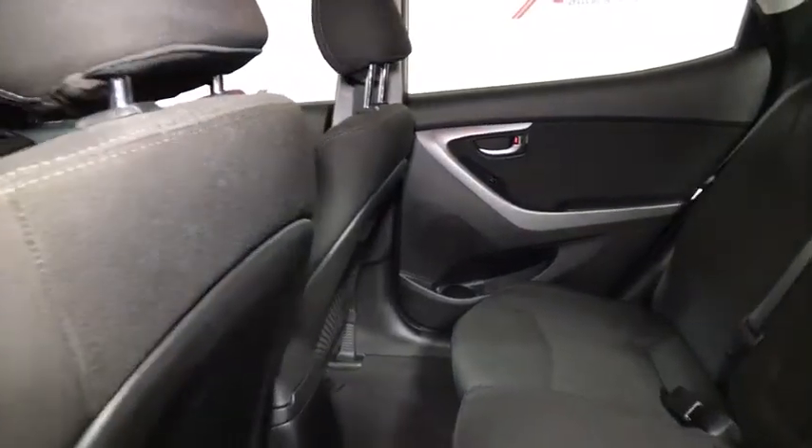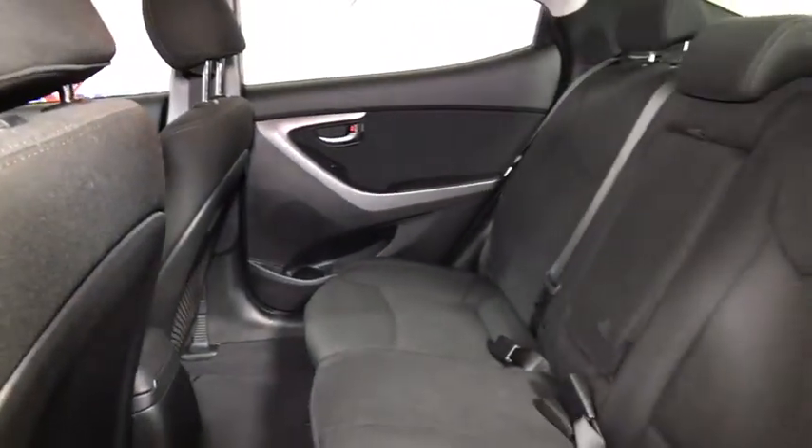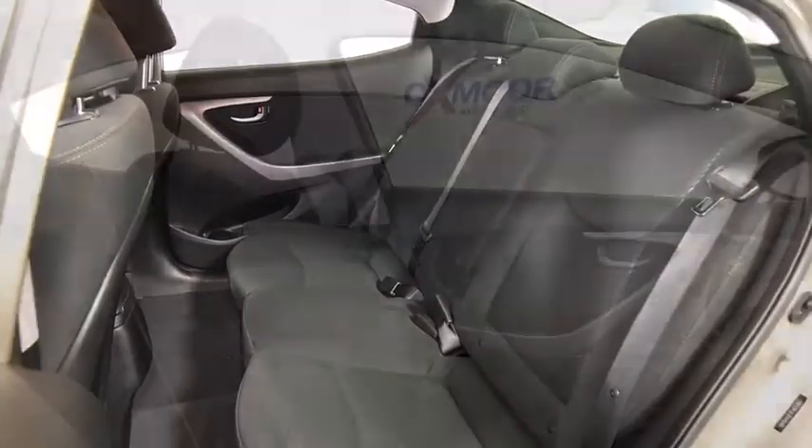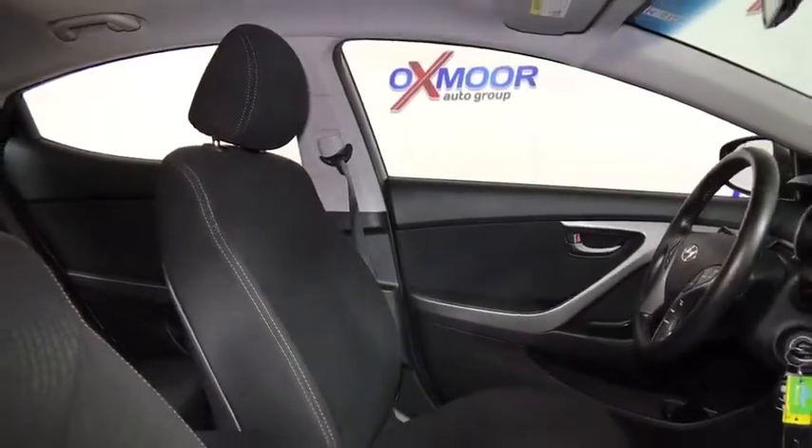Electronic stability control, brake assist, remote keyless entry, panic alarm, tachometer, overhead console. Take this vehicle for a spin and see why so many shoppers are now proud owners.